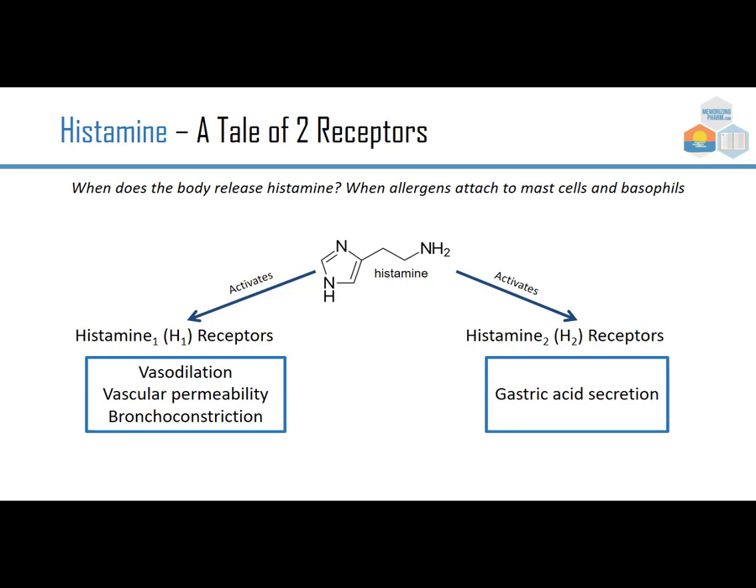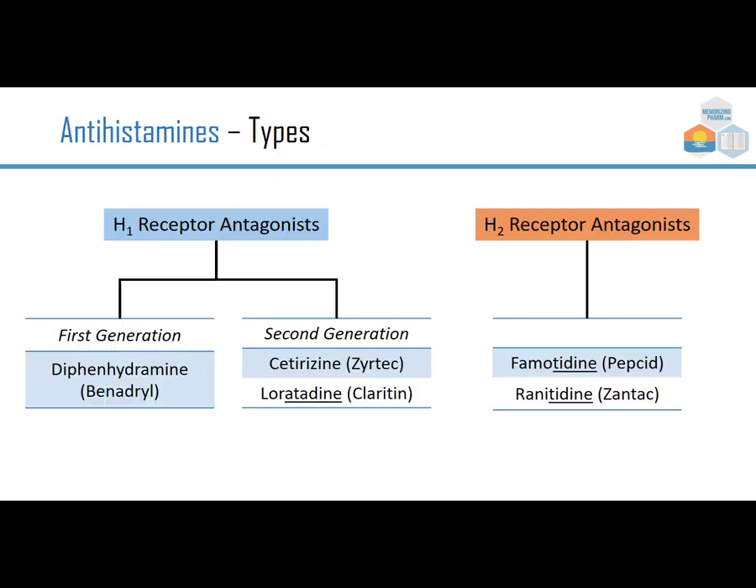Those are the things you think about when you think about an allergic reaction. On the other side, we have histamine-2 receptors, which have to do with gastric acid secretion, which we talked about in the GI section. So let's first clarify which drugs belong to which camp.